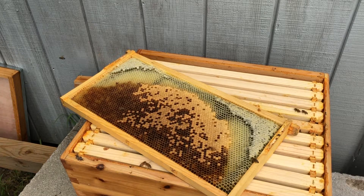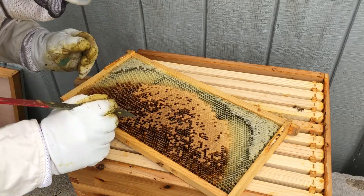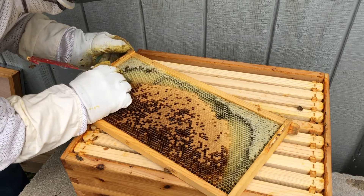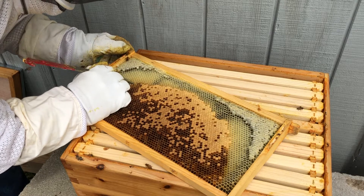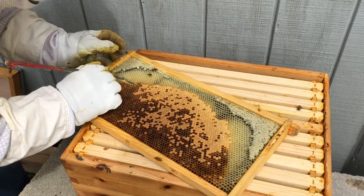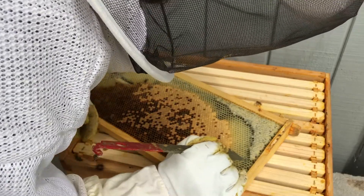First, I want to make sure the queen wasn't on this frame — and she's not. What I'm going to do is find some three-day-old larvae, some eggs, and just make a notch so they'll try to build queen cells right here. I'm going to go ahead and notch out some of these spots, and hopefully they'll drop a queen cell here. Then I'll do it again over here just to see if we can get a couple going.